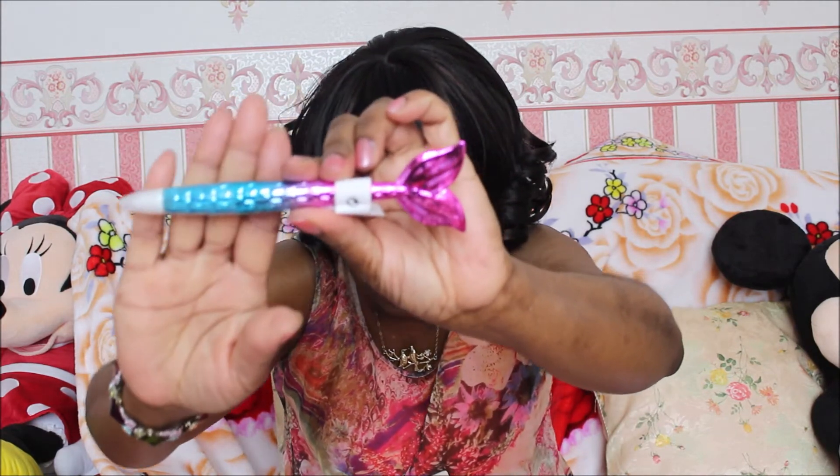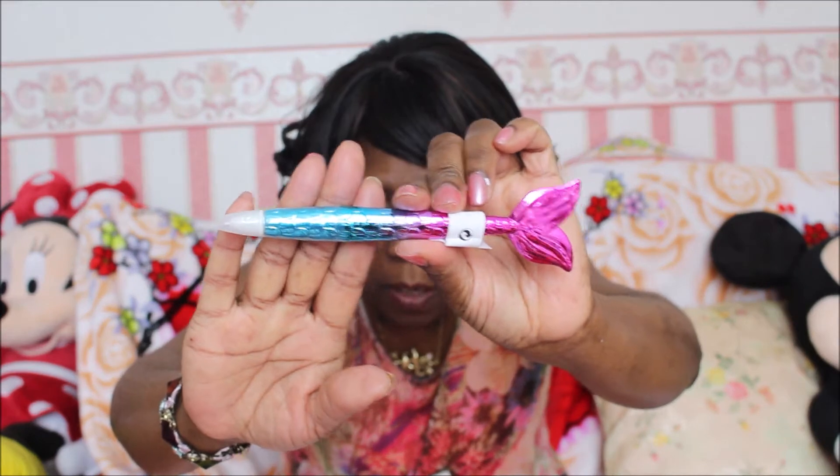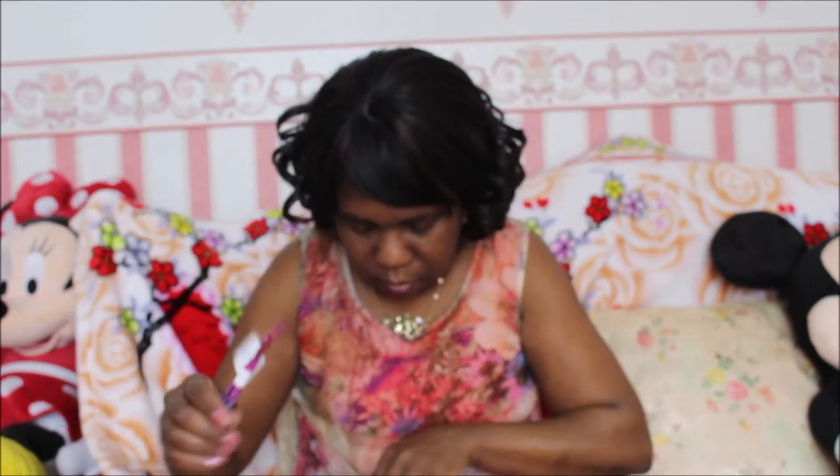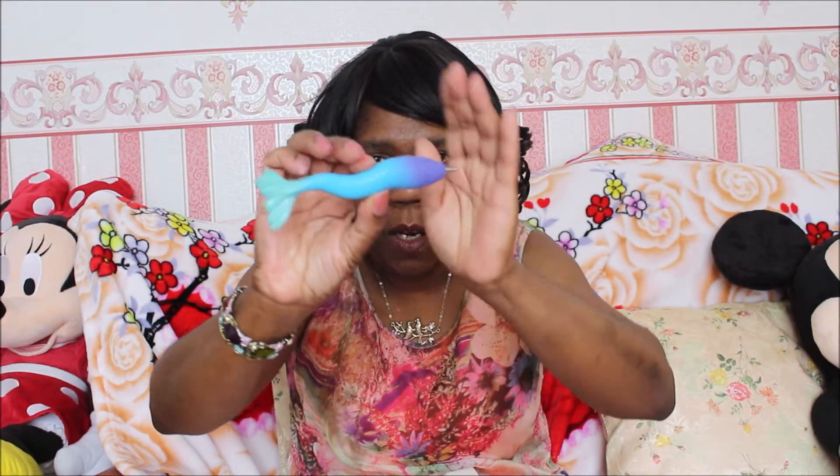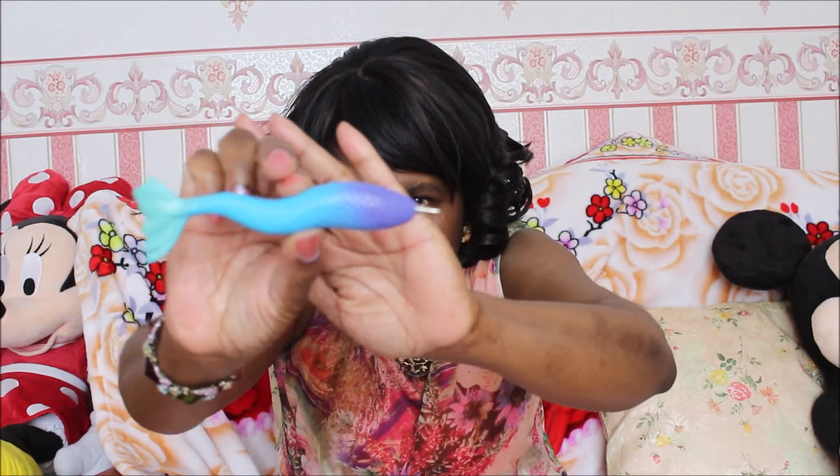Also, I've got this pen from my youngest daughter. It's a mermaid pen, and I bought myself another mermaid pen — this one. This one is much heavier.